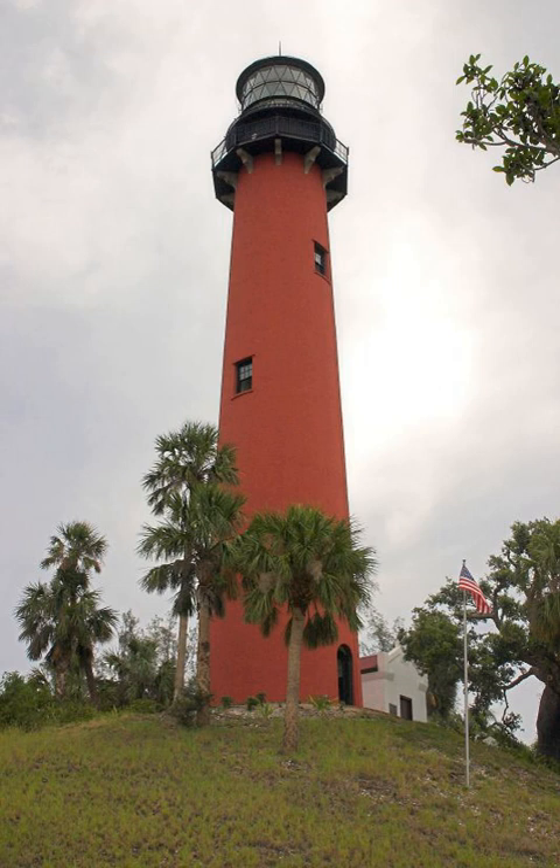The U.S. Navy acquired 8.4 acres of the reservation from the U.S. government, and by 1936 the Navy was operating a radio compass station at Jupiter as an aid to navigation. The station broadcast weather information and monitored distress signals as well as naval ship-to-shore and aircraft frequencies. On July 1, 1939, all U.S. lighthouses became the responsibility of the U.S. Coast Guard.